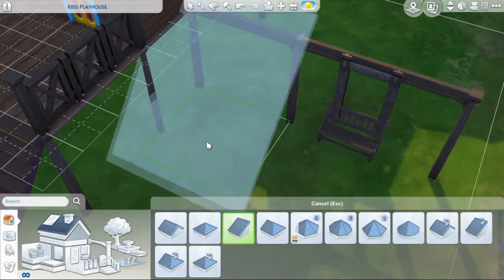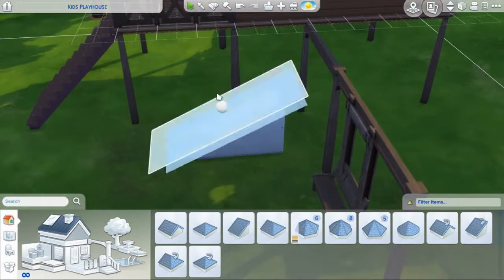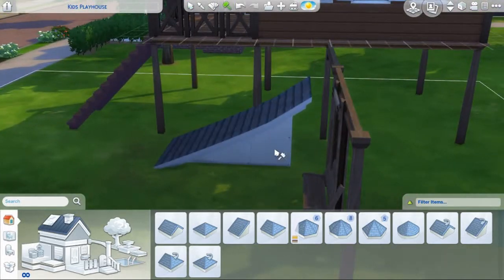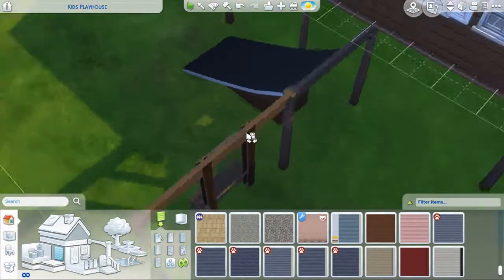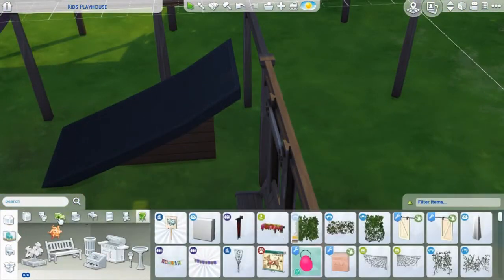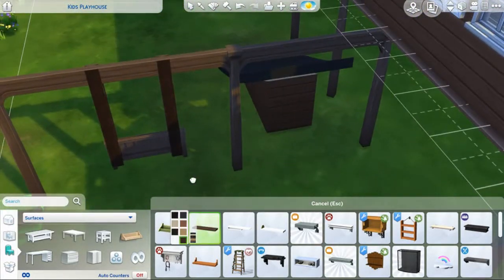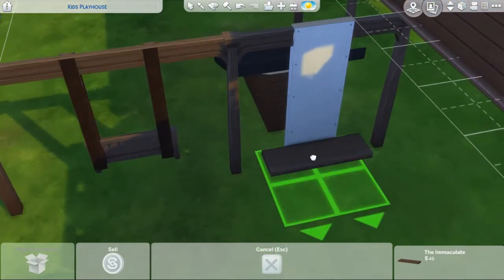And I'm just looking at my build right now. You see the thing I tried to do with the swing — I just put some things up. I know it doesn't really look like it could swing, but sims can sit on there, so I think that's a plus. And for the slide, I later just put a shelf on there, and then some shelves to be like stairs, so that the sims can go up there.